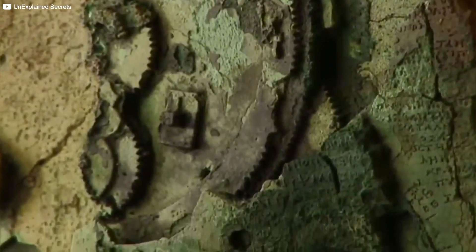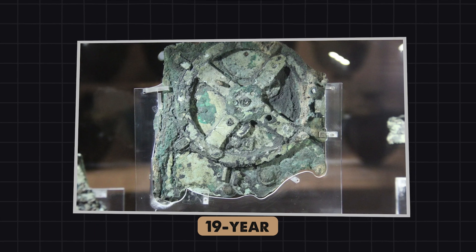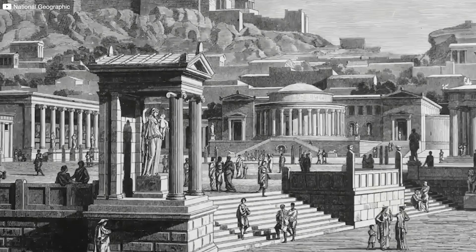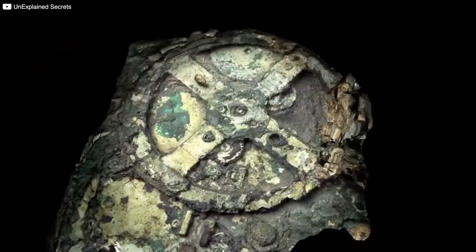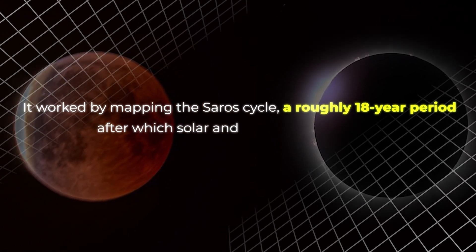On the back of the device, two spiral dials told a deeper story. The top dial tracked the 19-year Metonic cycle, a period after which the phases of the Moon repeat on the same days of the year. Inside this spiral, a smaller four-year dial recorded the cycle of the Olympic Games — because even in ancient Greece, knowing when to prepare for the Olympics was crucial. Below, another spiral dial predicted eclipses by mapping the Saros cycle, a roughly 18-year period after which solar and lunar eclipses repeat.